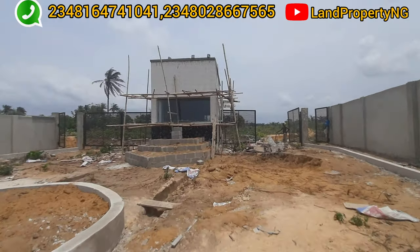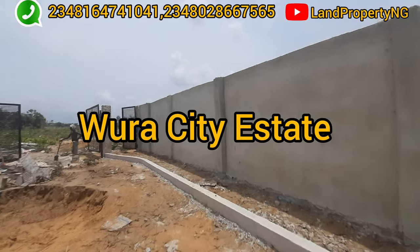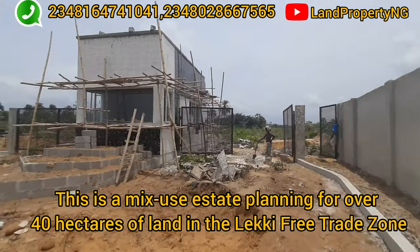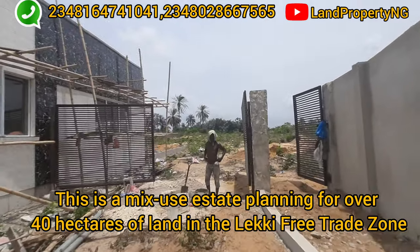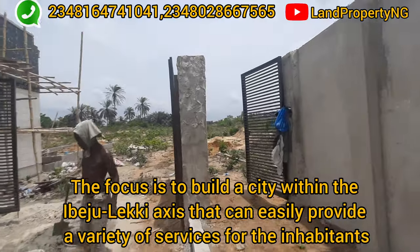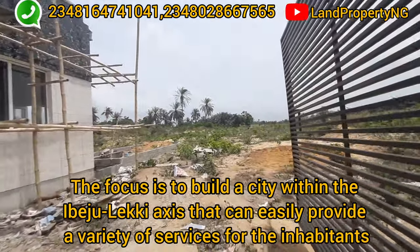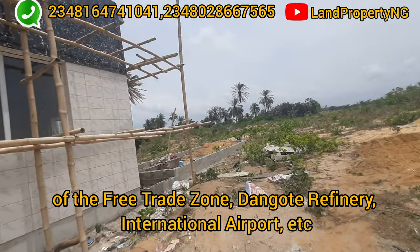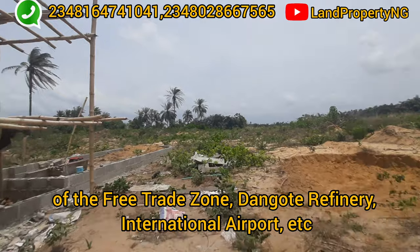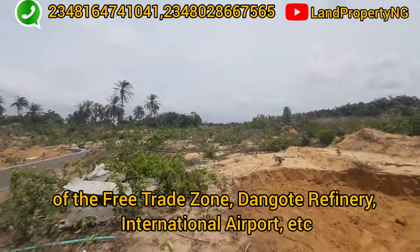The estate I'm bringing to you is called Wora City, and it's right in Epe/Gileke. This is a mixed-use estate over 40 acres of land right in the free trade zone area. The focus of Wora City Estate is to build a city within Epe/Gileke that can easily provide a variety of services for the inhabitants of the free trade zone, the Dangote refinery, and the Dangote plants.